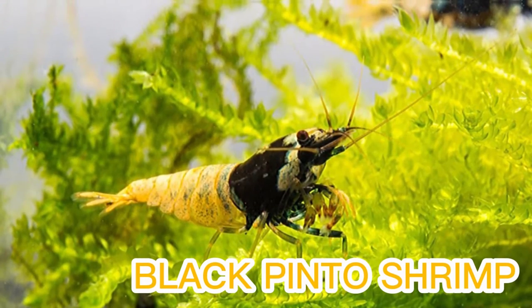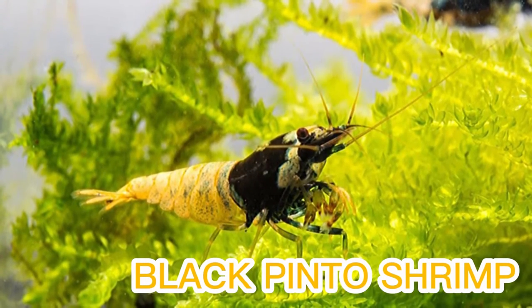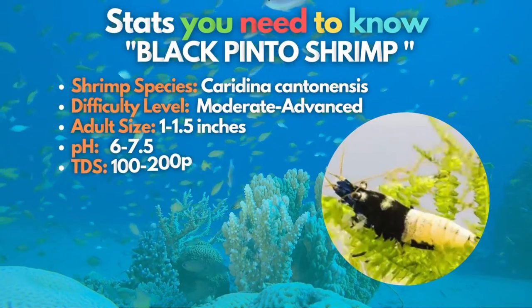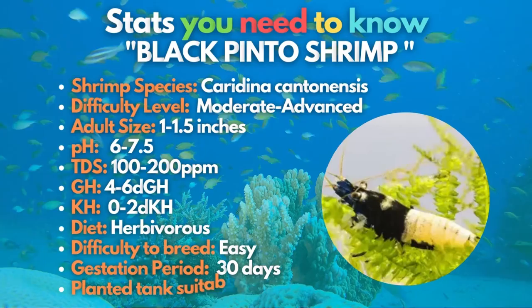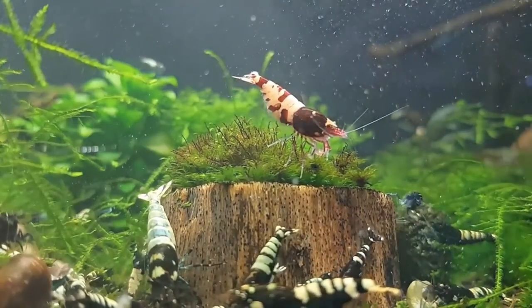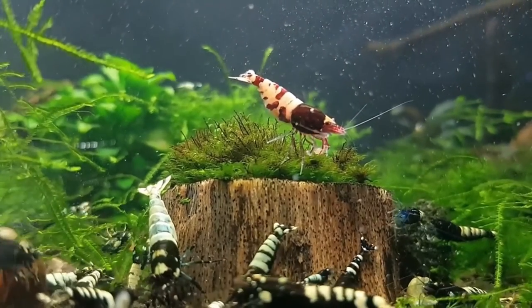Black pinto shrimp showcases a stunning ebony and ivory coloring. The black pinto shrimp is a selectively bred variant of the bee shrimp. These stunning inverts are best suited for more experienced shrimp keepers because they are sensitive and require excellent water conditions.